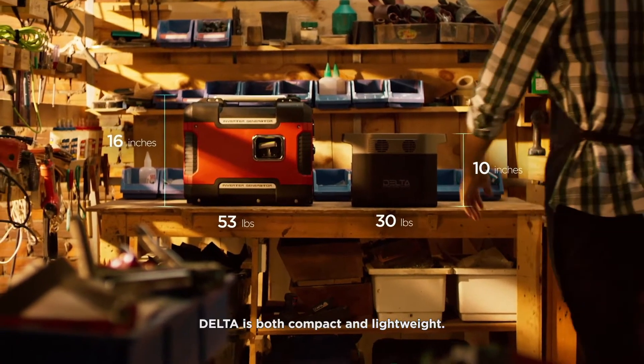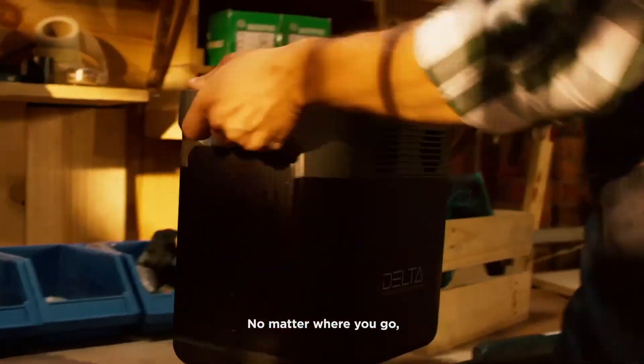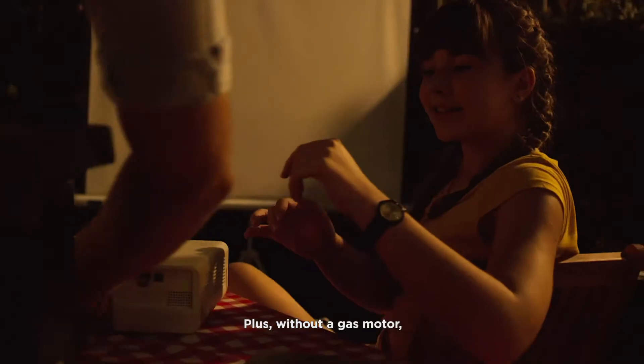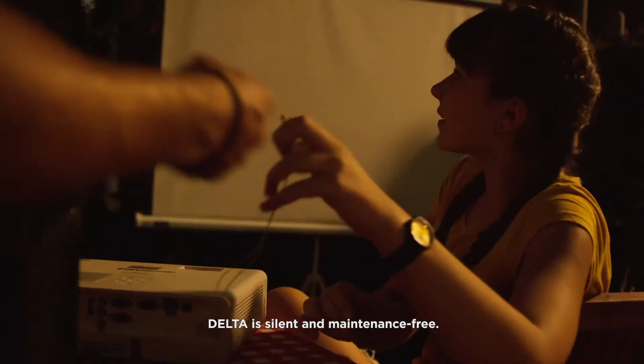Delta is both compact and lightweight. No matter where you go, you will never be slowed down by the heavy load of a gas generator. Plus, without a gas motor, Delta is silent and maintenance-free.